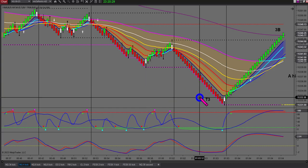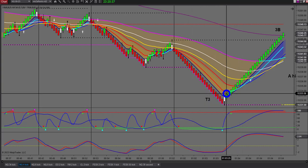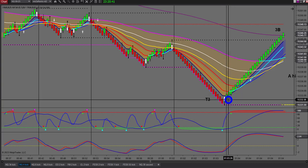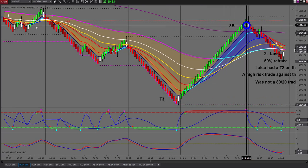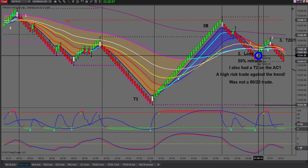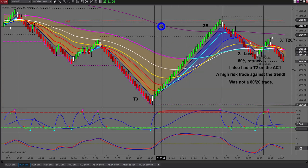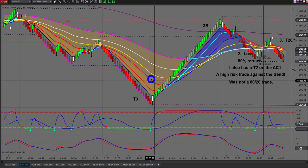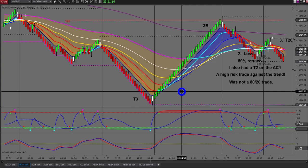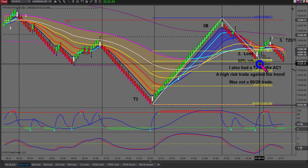For newer traders I recommend you learn the T3 but don't trade it initially, because it's still a counter-trend trade. Many traders make the mistake of taking counter-trend trades when they first start. Then I took this one here - I got stopped out straight away. It was a 50% retracement. This is called angulation: price action is angling strongly away, which quite often leads to a reversal. I applied my Fibonacci swing tool and had an exact 50% retracement.